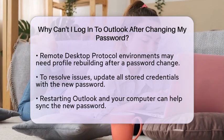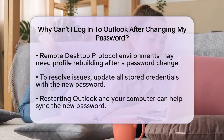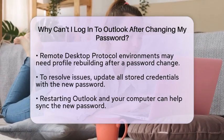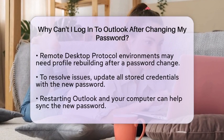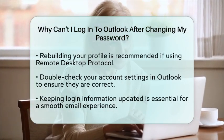So, what can you do to resolve these issues? Start by updating all stored credentials with your new password — this is crucial for a successful login. Next, try restarting Outlook and your computer. This simple step can often help sync the new password and resolve any temporary issues.